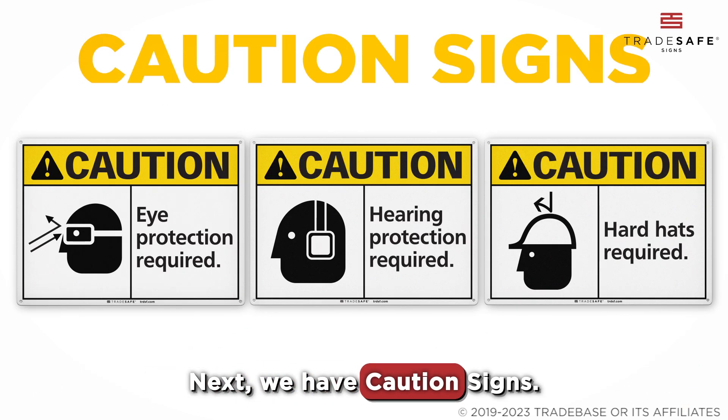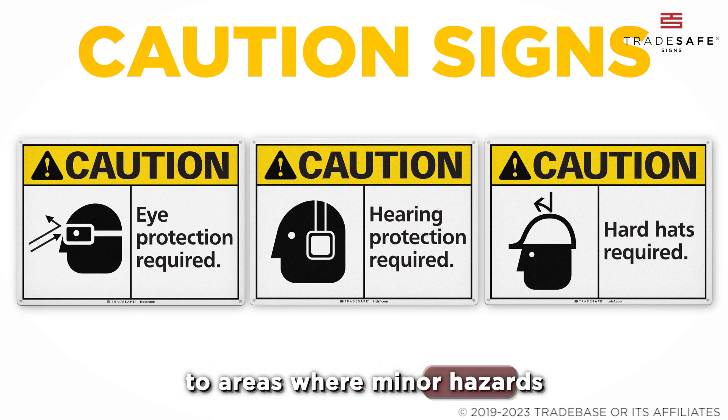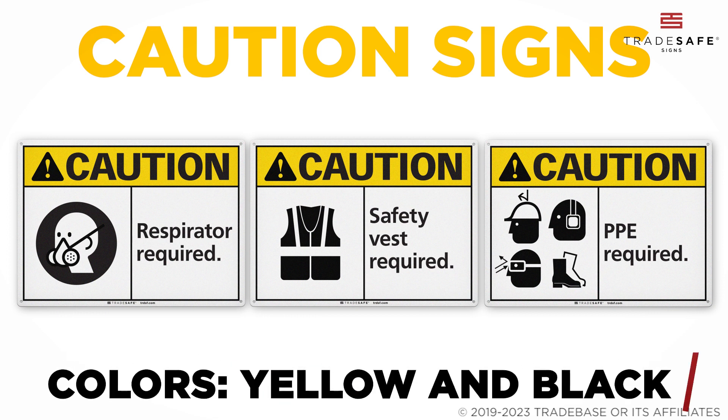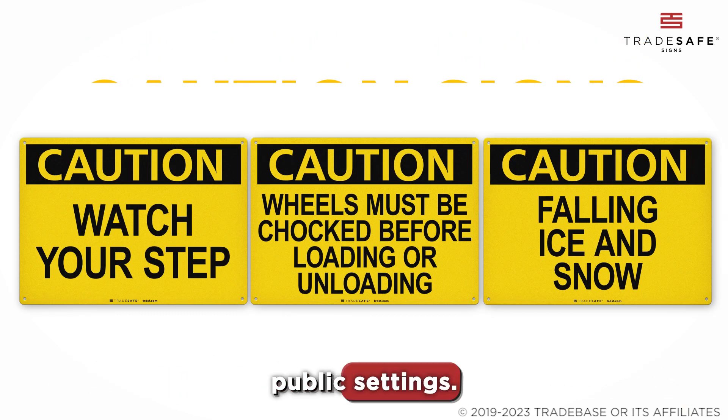Next, we have Caution Signs. These signs alert you to areas where minor hazards or unsafe work practices could result in a minor or moderate injury. With a yellow background and black letters, these signs are hard to miss and are also used in a variety of public settings.